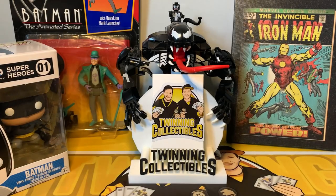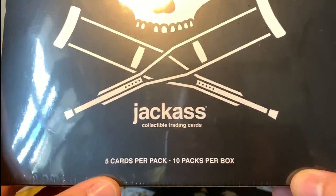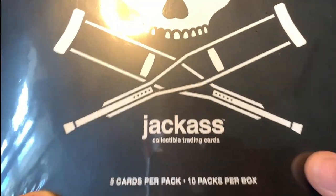Welcome back to Twinning Collectibles, I'm Evil Twin. Today we've got a fun box to open — the Jackass collectible trading cards. There are five cards per pack and ten packs in the box.